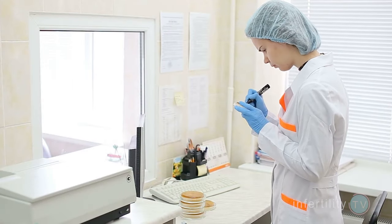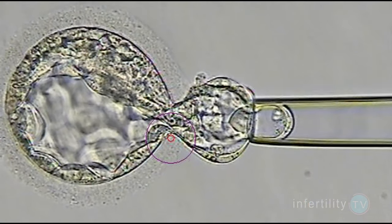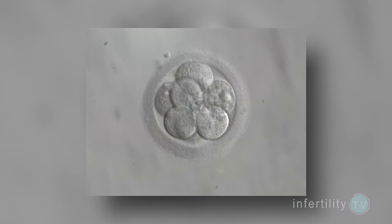One other thing: when the doctors compared the outcomes of all of the transfers done with embryos that were biopsied — both normal and abnormal — and compared them to a similar group of patients that had embryo transfers of unbiopsied embryos, they found no difference. This indicates that the biopsy itself did not cause any lowering of the success rate.